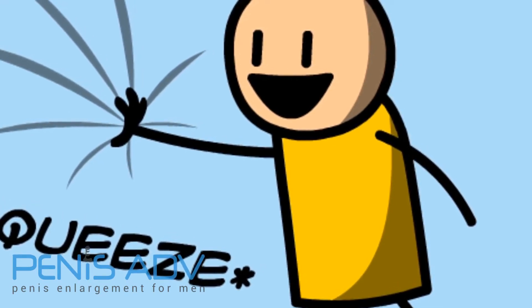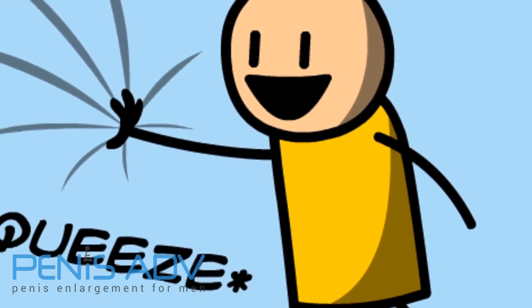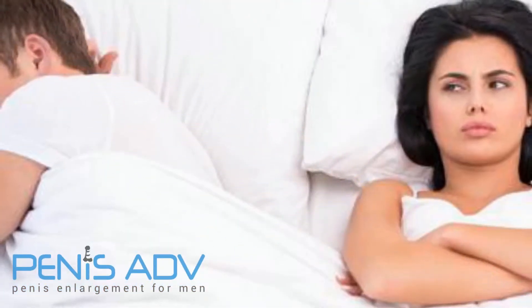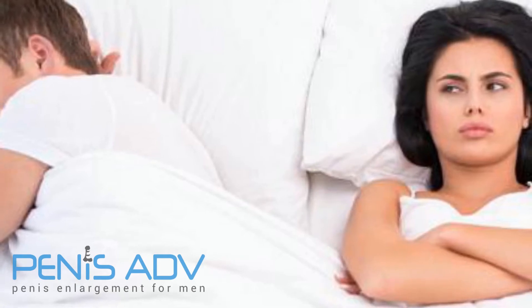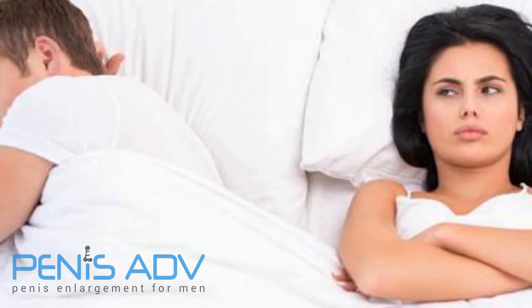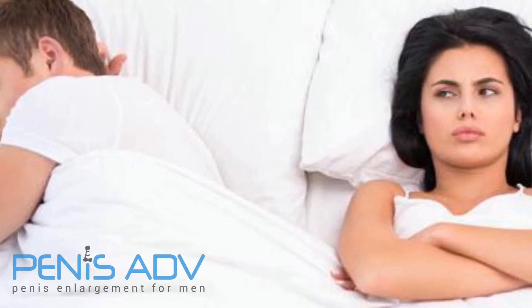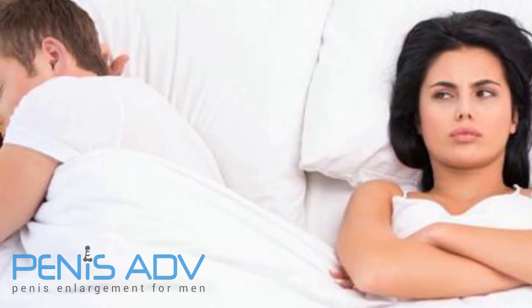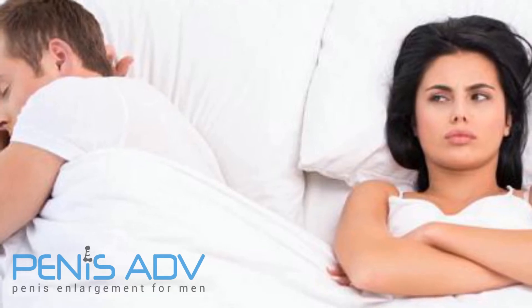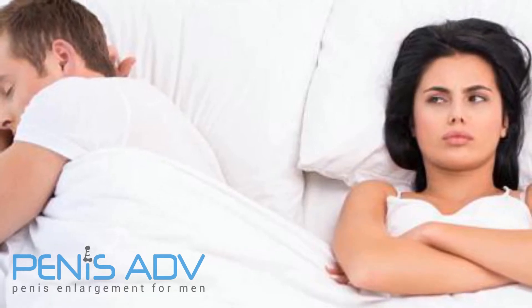3. Pinpoint Ejaculatory Inevitability. Masters and Johnson broke the process of sexual response into four phases: excitement, plateau, orgasm, and resolution. It's the plateau and orgasm phases we're most concerned with, as most men crash through the former straight into the latter. The trick is to slow down and recognize that there's a spectrum of feelings throughout the process of sexual response.